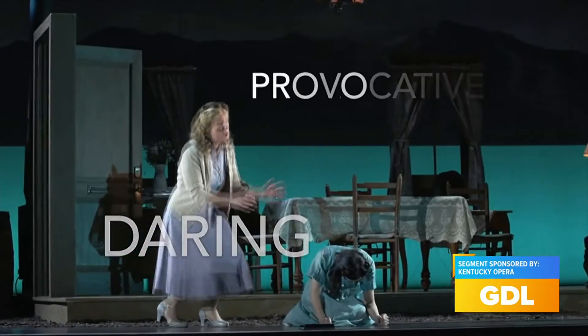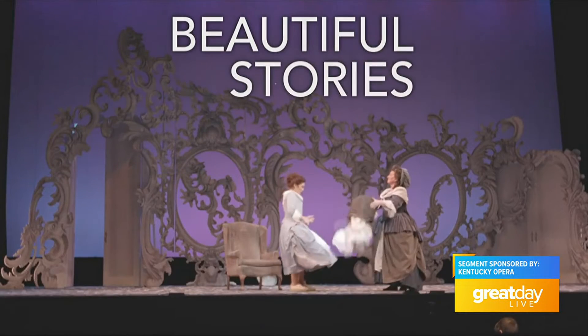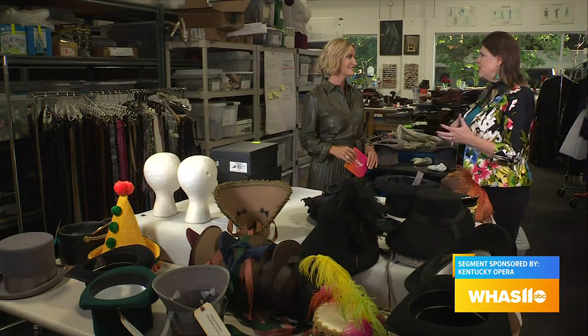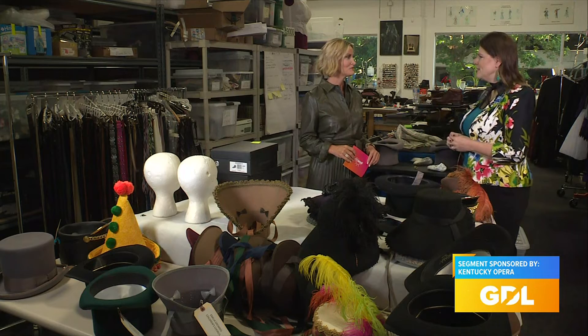Opening night is coming up — it's the 23rd. What should be happening with the costumes right now as we get close to the finish line? Well, they're doing final fittings, making sure they have all the pieces they need, checking in with the stage director to make sure they have all the pockets they need and places to hide things — just doing those final touches and getting ready.